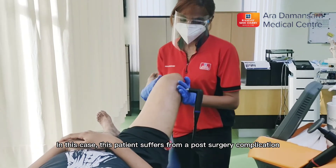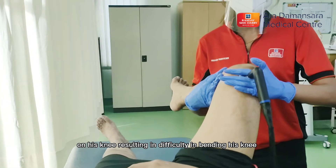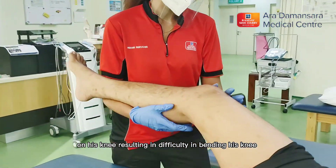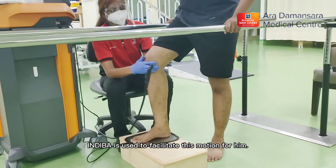In this case, this patient suffers from a post-surgery complication on his knee, resulting in difficulty in bending his knee. INDIBAR is used to facilitate this motion for him.